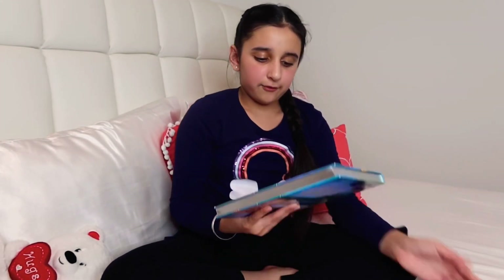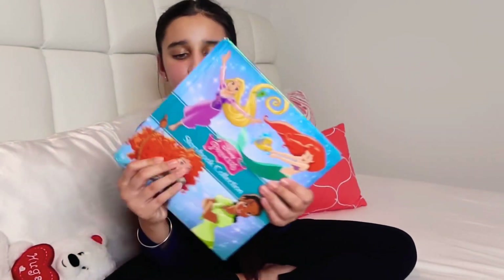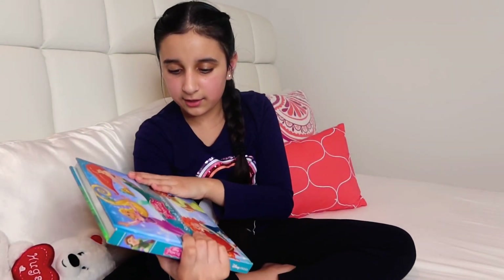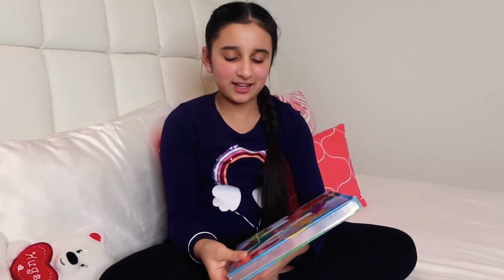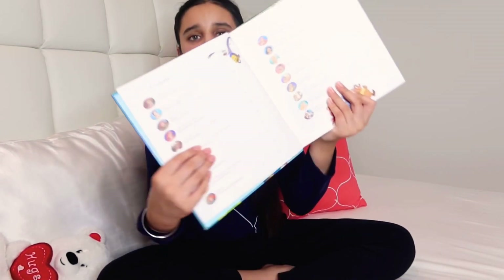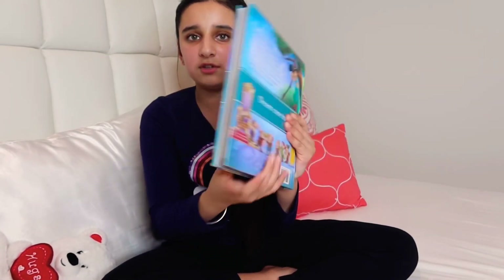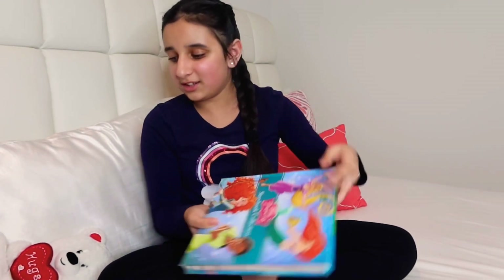Then I have my Disney Princess Storybook Collection. Like my book set, it has a story for every single princess — it actually says right on it 'a story for every single princess.' I really like that on the side the pages are silver, which adds a nice touch.